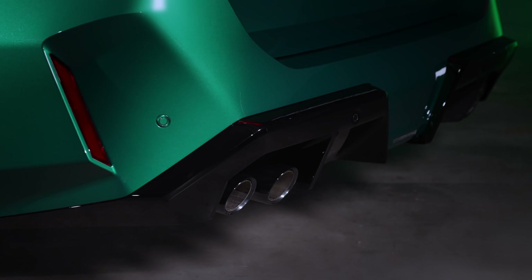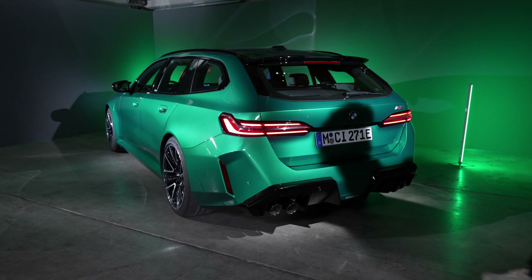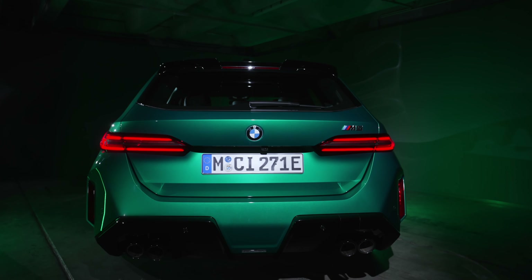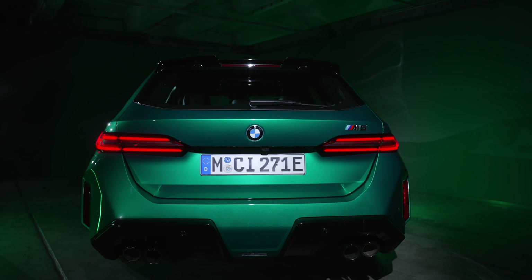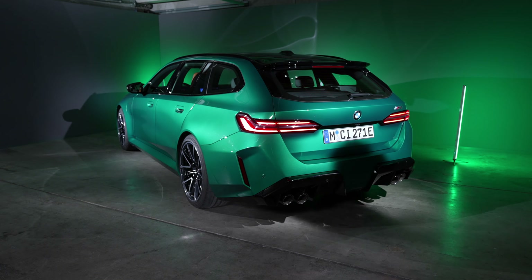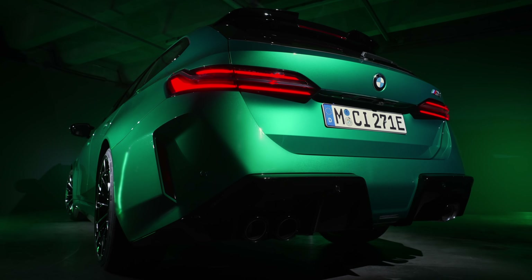You have 100mm quad pipes, as you'd expect on M products, and they're pushed in a little bit more than you see on other M cars, which is quite unique. These massive fender lines give the car a really nice stance from the back. I've seen the car in a camouflage prototype and it looked massive from the rear.